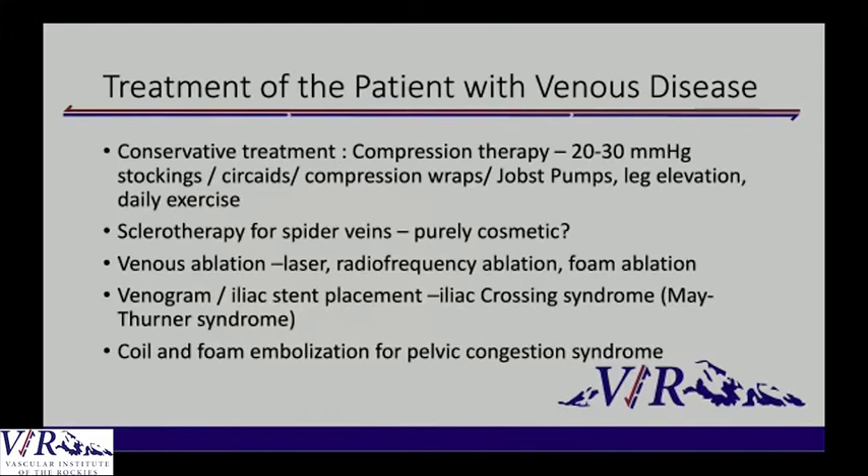For treatment of the patient with leg swelling, I call it throwing the kitchen sink at the lower extremity. We evaluate for lymphedema, venous insufficiency, history of DVT, and congestive heart failure — all the possible problems. A mainstay is obviously compression therapy; that's the beginning. Most insurances will not let you move to a procedure unless the patient has had compression therapy for three months.